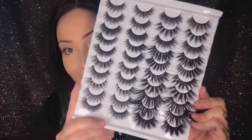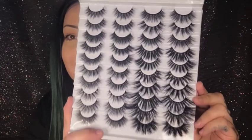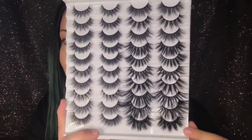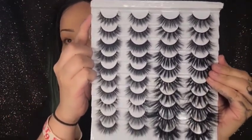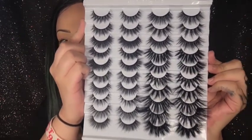Hey everyone, it's Ellisette. I'm here to make a video on Mink Lashes by Reyna. These are all the styles she carries right now — there are very many, as you can see. These bottom three are all new, and the top one, Durango, she's not going to be carrying anymore unless people start buying them again. She's trying to switch up her styles to see what sells better.